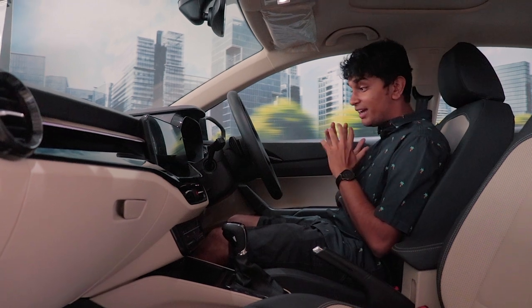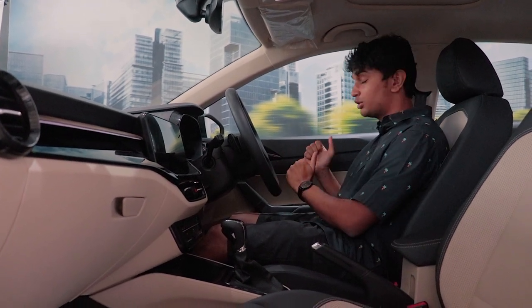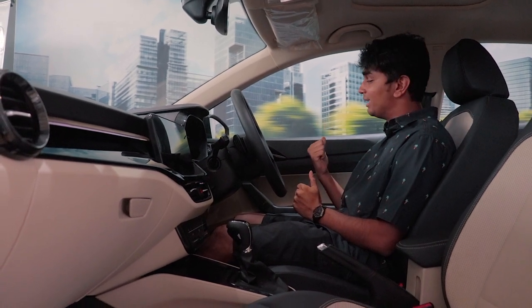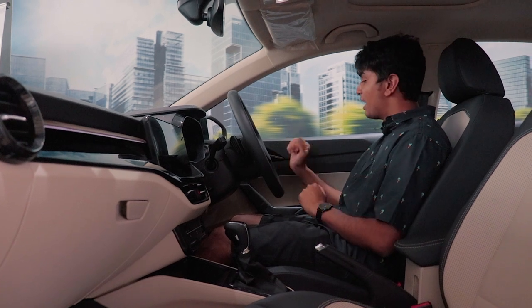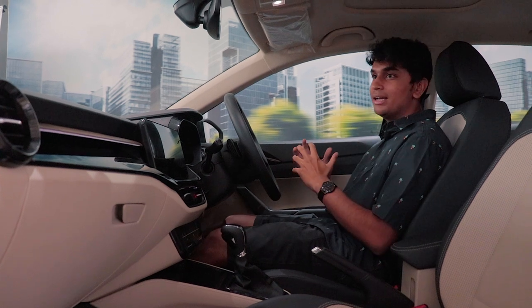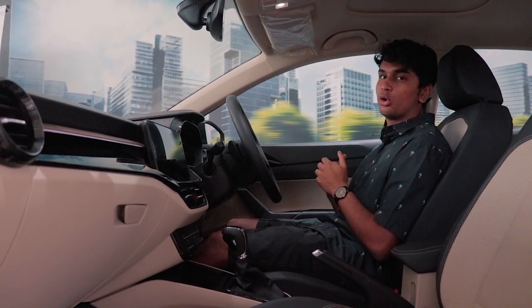Off the bat, the thing I like the most about this interior is when you actually open the door. The door feels really heavy, and the click when you grab the handle and open it is very nice. When you close the door, it has that classic thud that everyone likes to hear, and it's definitely a step up from anything in the segment like the Honda City, where it feels a little tinny when you close the door.